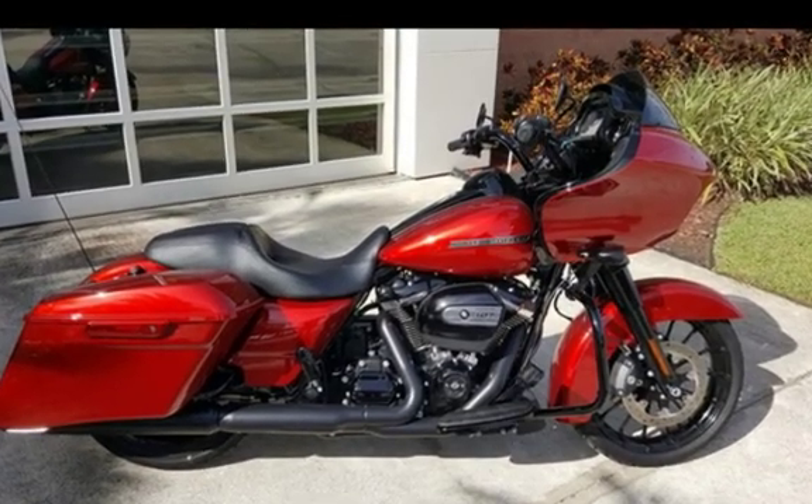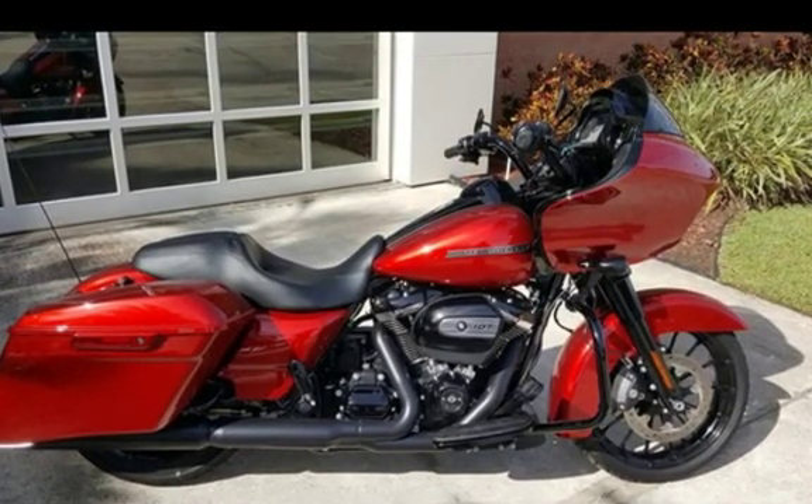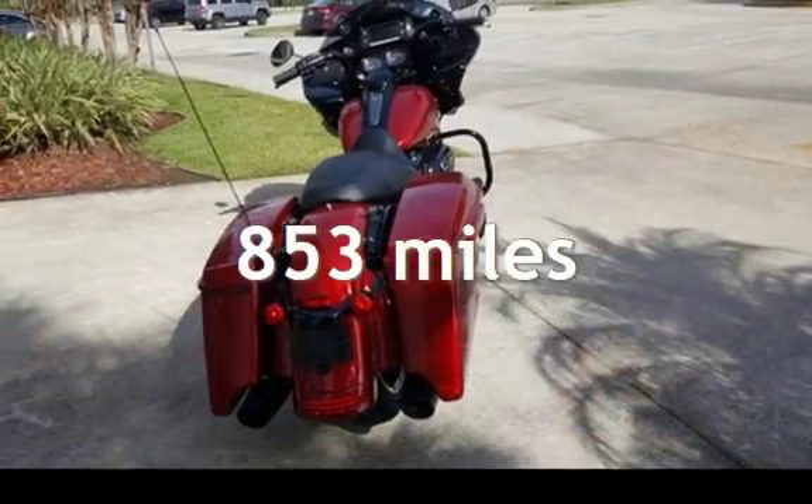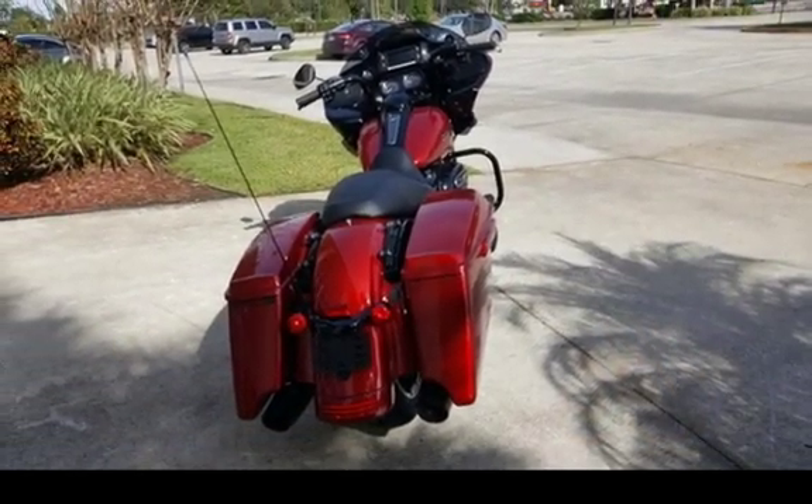This motorcycle has an engine. This Harley-Davidson is a steal with less than 1,000 miles on the odometer.